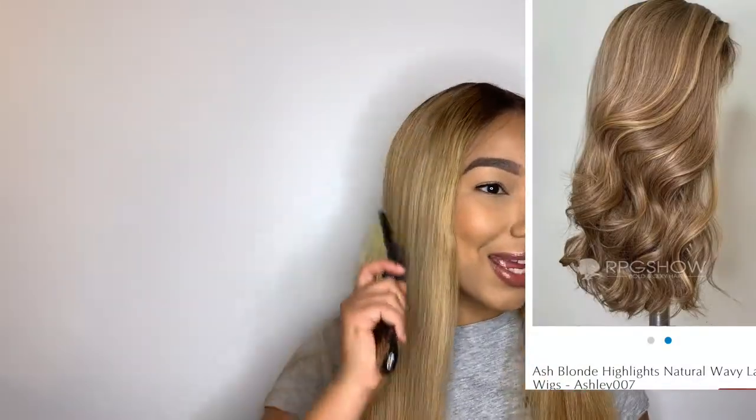Ever since I received it, I've been straightening it. If you want it bone straight, this wig can do that. It can also be curlier, or you can have big curly waves — this wig is just versatile. There are some Black Friday sales going on, so I'll put all the information in the description below.